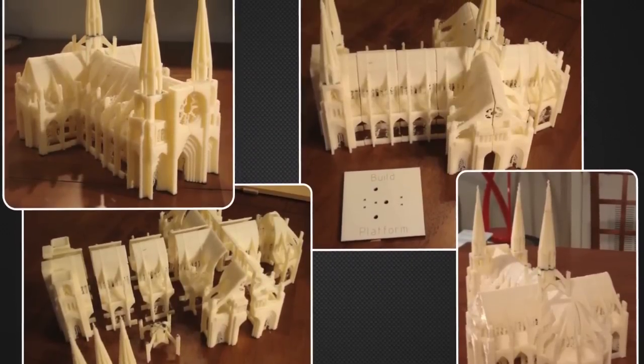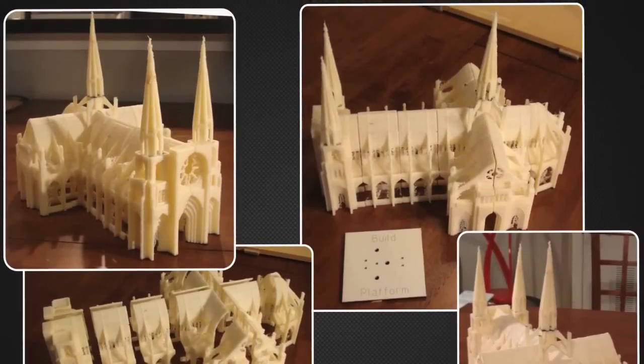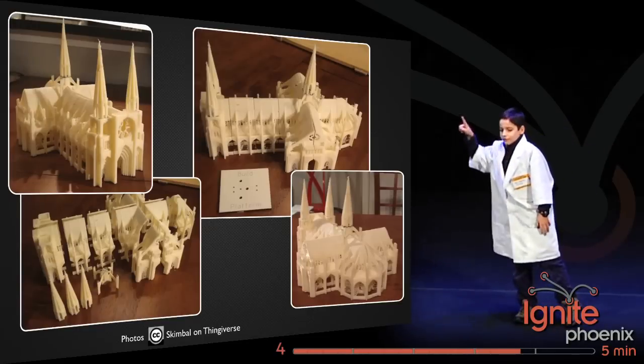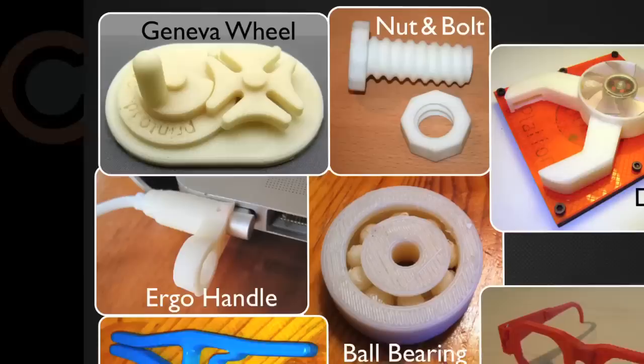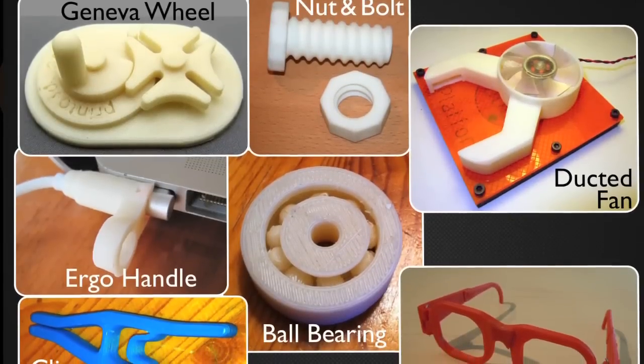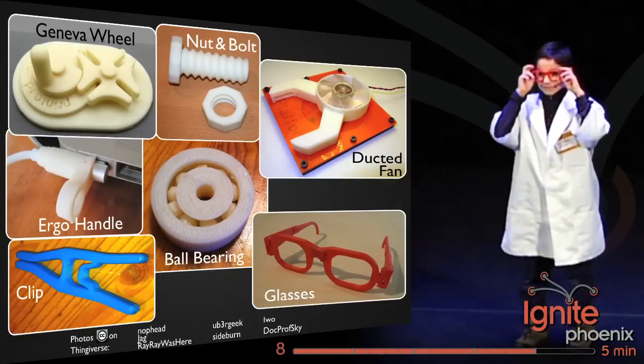One of the amazing things on Thingiverse is the Gothic Cathedral, because it pushes the limits of the MakerBot with its detail and intricacy. And for all you engineers out there wondering what functional stuff you can make — well, you can make a nut and a bolt, a ball bearing, and these nerdy glasses!